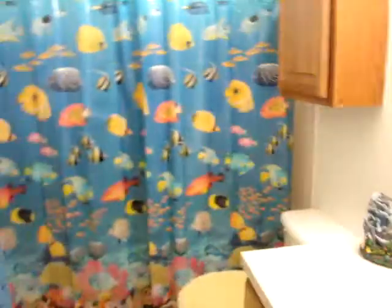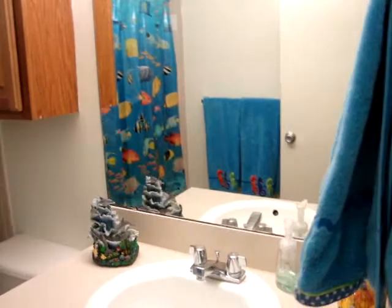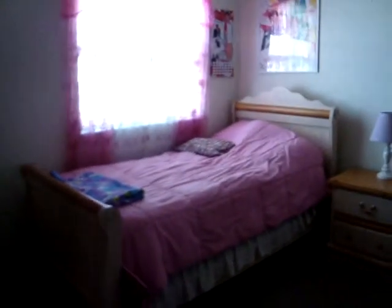This is the kids' bathroom. And this is the girls' room — Callie's side and Abby's side. Nothing too exciting.